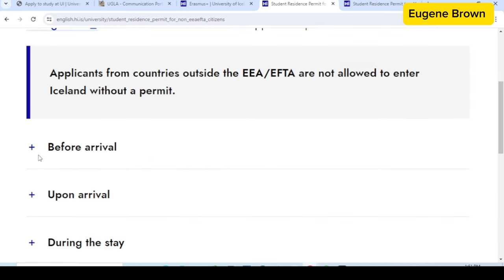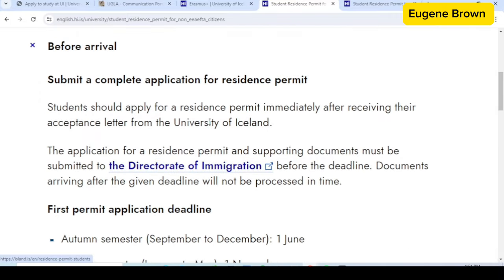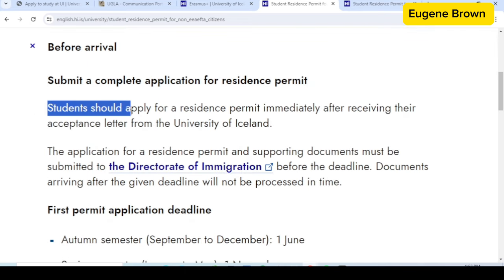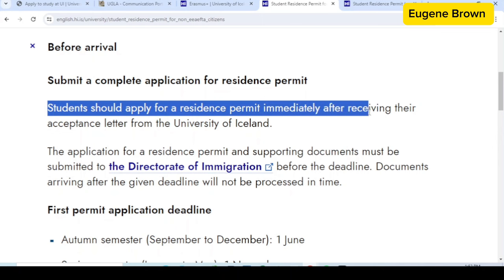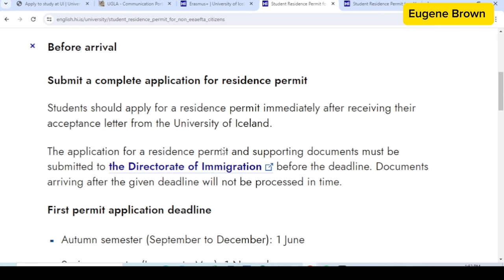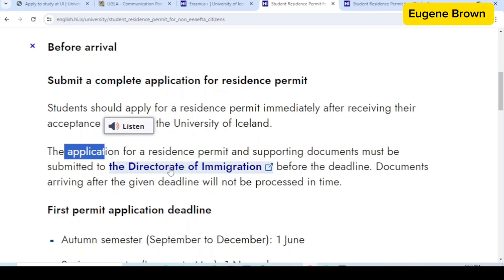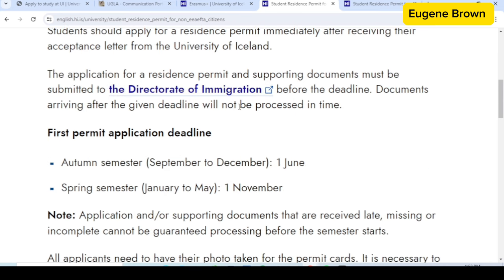You can see sections for before arrival, upon arrival, and during stay. For now we are concerned about before arrival. Students should apply for a resident permit immediately after receiving their acceptance letter from the University of Iceland. The application and supporting documents must be submitted to the Directorate of Immigration. For the autumn semester (September to December) you must apply by the first of June, and for the spring semester (January to May) you have to apply by the first of November.